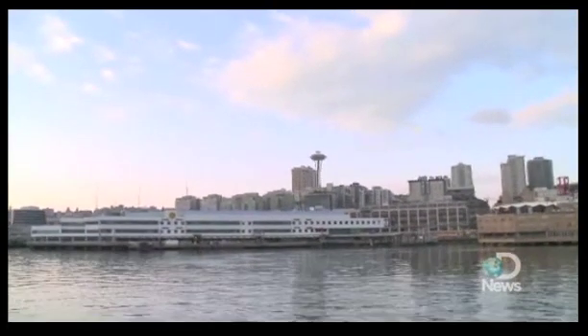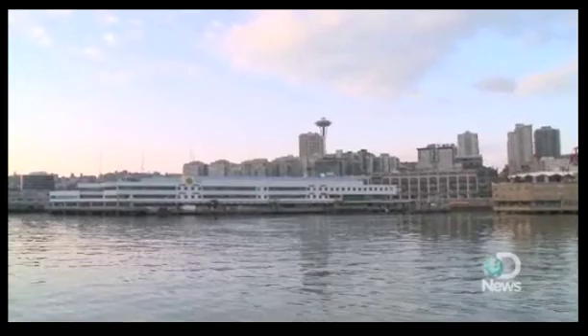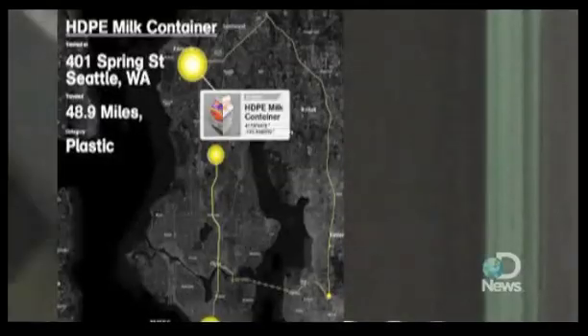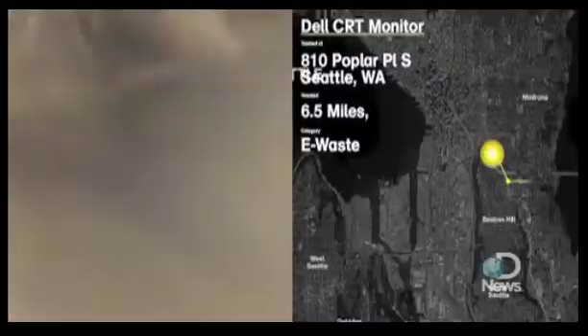Seattle is a testbed of the Trash Track project. Here, the team threw away about 3,000 sensors tracking the trash throughout the city. In one test deployment, a plastic milk jug moved almost 50 miles through the city, and a computer screen moved almost seven miles.